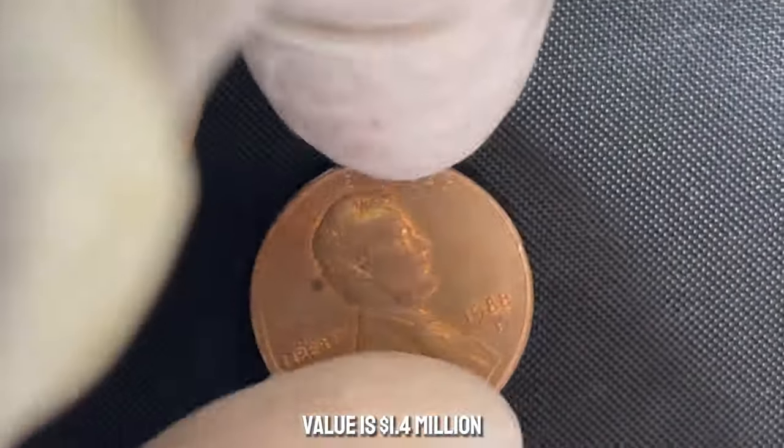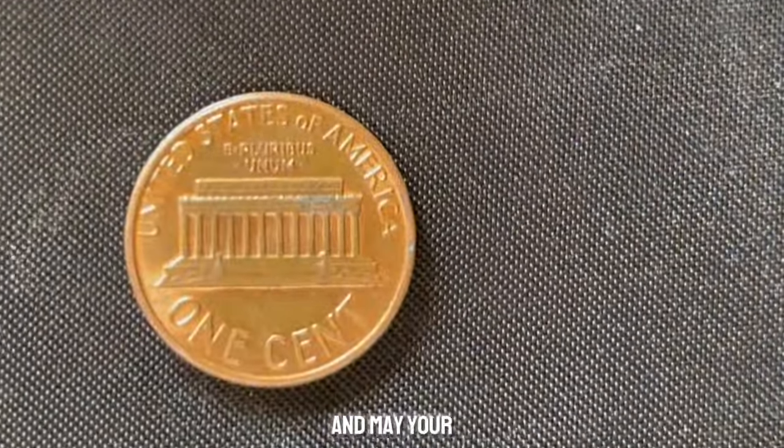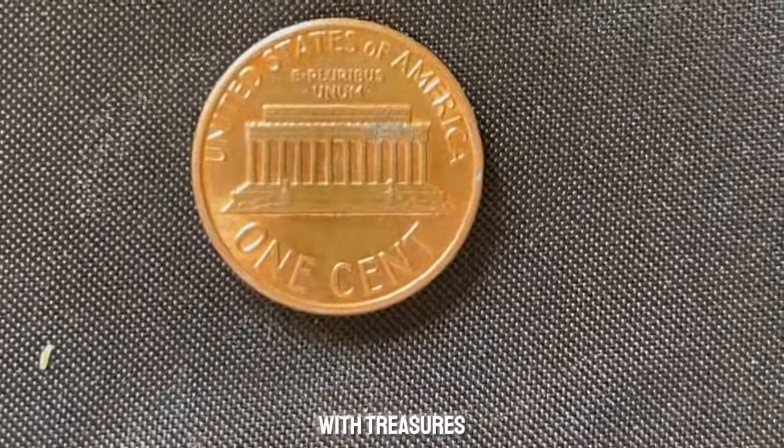This coin value is $1.4 million. Until next time, happy hunting, and may your pockets be filled with treasures beyond measure.